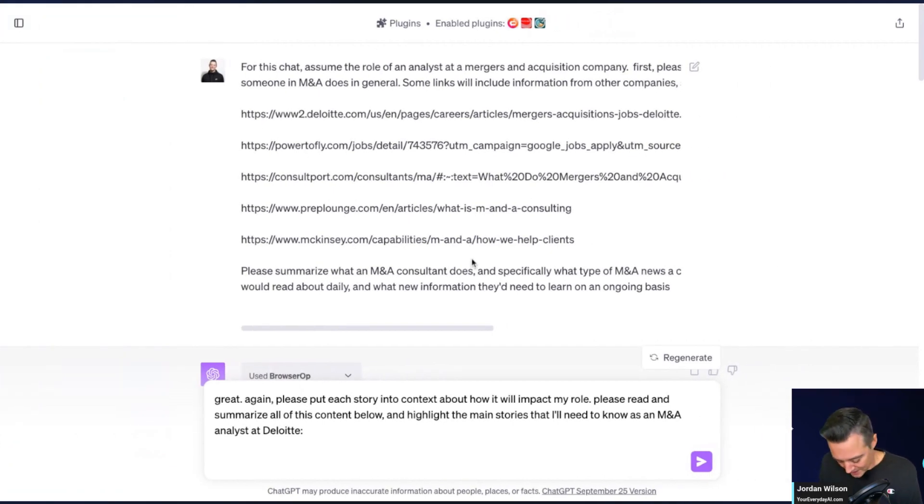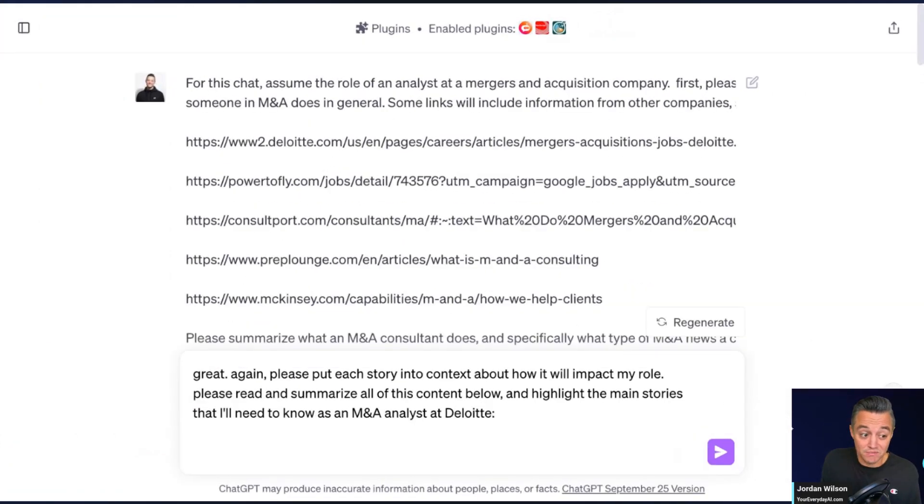We're going to share a way to save a lot of time using ChatGPT plugins — literally hours a day. In this example, we're going to use a management consultant, specifically a mergers and acquisition analyst at a firm like Deloitte, to show how they can better prioritize their time by correctly using ChatGPT and specific plugins.